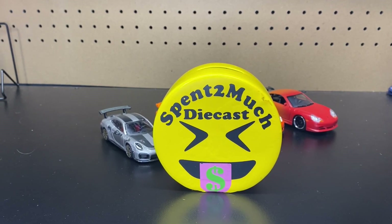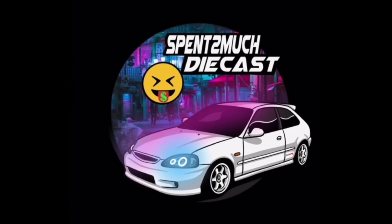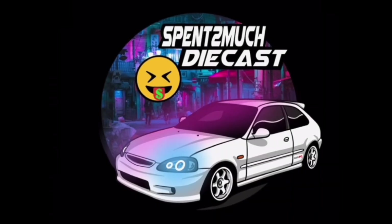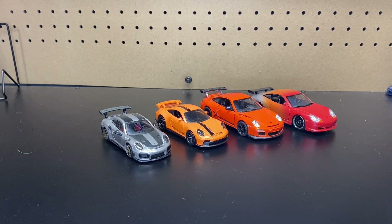Welcome back to Spend Too Much Diecast. What is going on, crew? Welcome back to the channel. Alrighty, this is just going to be a quick, short, and sweet video.